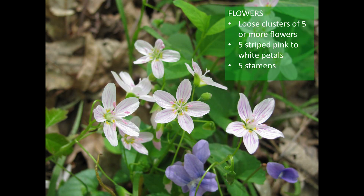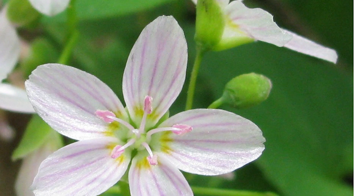Their pink and white flowers open with the sun, remaining closed on cloudy days. The pink stripes direct pollinators — mostly bees, bee-like flies, and butterflies — towards a reward of nectar and pollen.